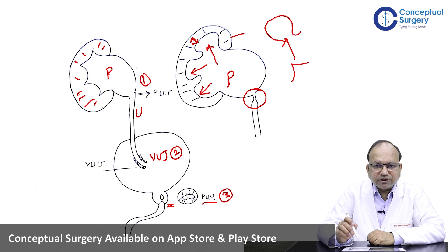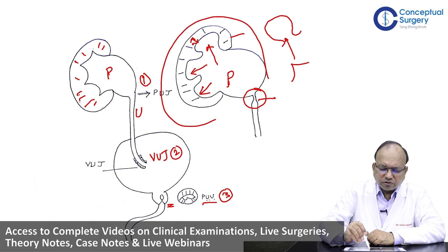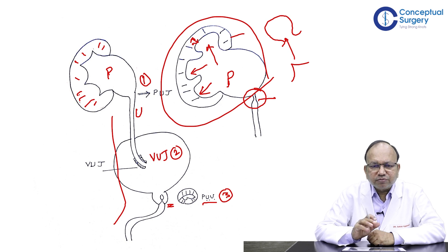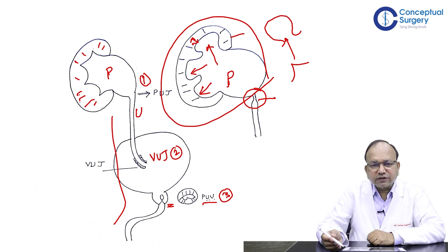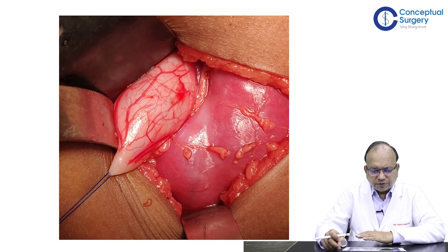As logic dictates, if the obstruction is at the Pelvi-Ureteric Junction, the entire brunt will come on the kidney and the pelvis. The lower systems will be quite normal, and of course the other side will be normal. This is the classical scenario of a unilateral isolated Pelvi-Ureteric Junction obstruction. We will discuss scenarios where there can be concomitant obstruction at PUJ and VUJ, but that is not the routine.